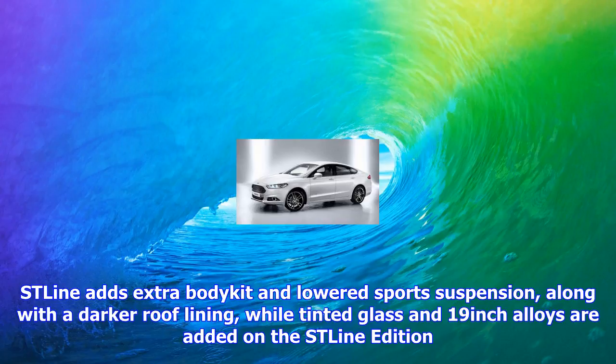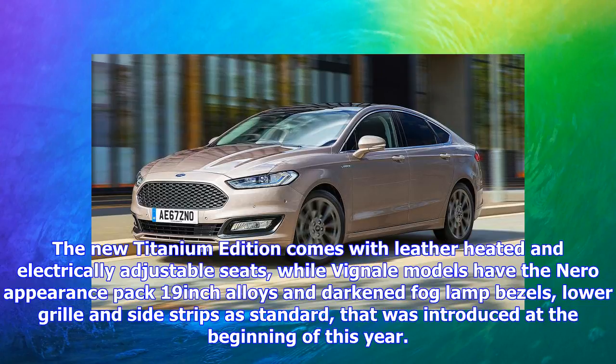At the same time, Ford has cut prices across the range: by £3,000 on Vignale models, £2,500 on Zetec and ST-Line editions, and £2,000 on the Titanium Edition. The result, Ford says, are better BiK tax rates for company car users and attractive lease rates.